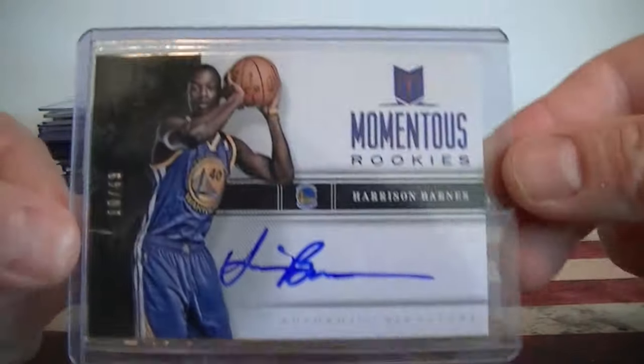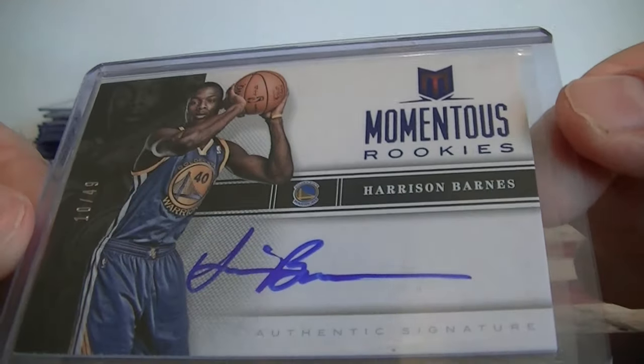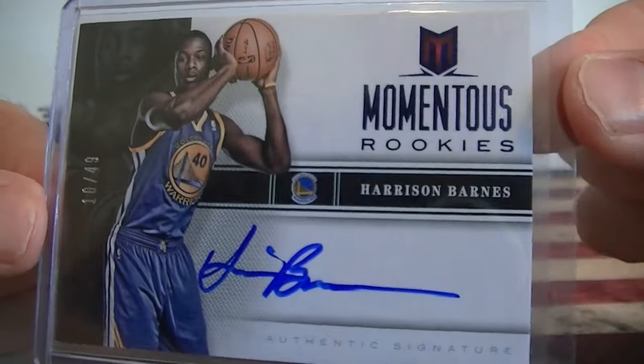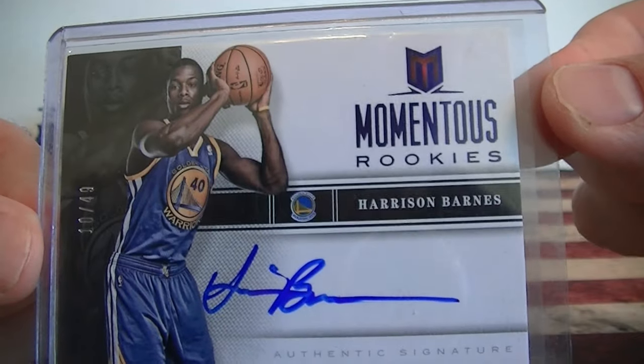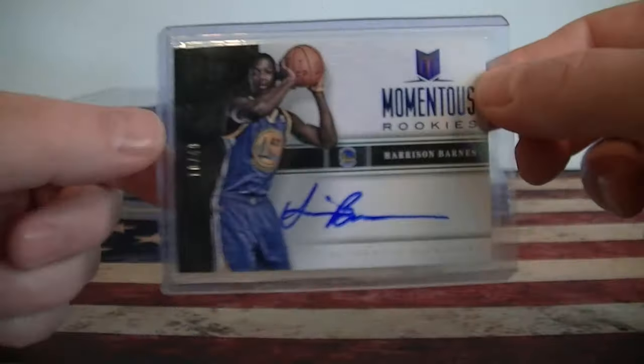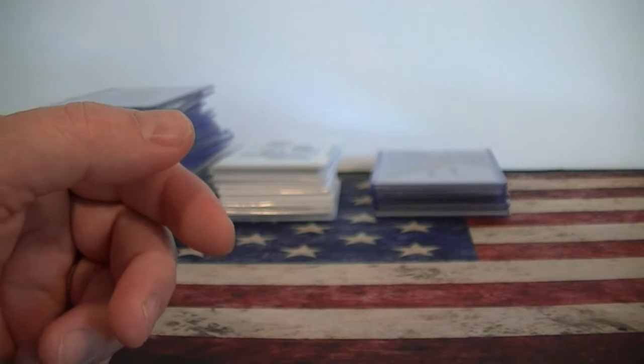And probably my biggest basketball steal here, for five bucks I picked up this Harrison Barnes Rookie Auto numbered to 49. So if he has a good start for the Mavericks this coming year, you might see a little bit of an increase, but that was a pretty nice deal for a Rookie Auto numbered to 49. All right, so that was basketball.